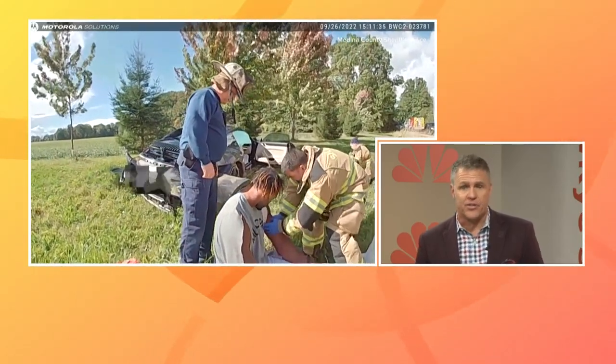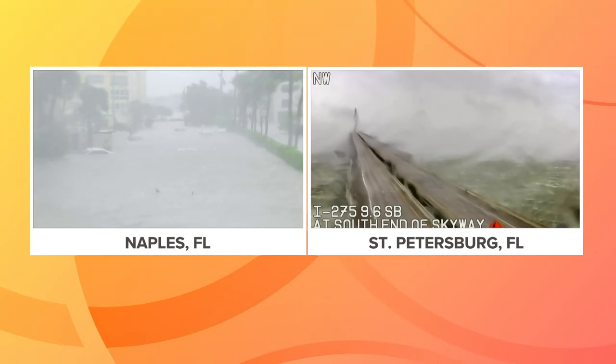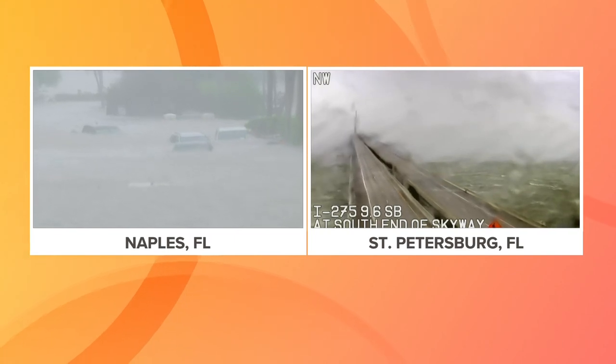Hurricane Ian is making landfall as a powerful Category 4 storm. Betsy, this is happening right now. You're looking at live video of Naples, Florida on the left and St. Petersburg, Florida on the right.